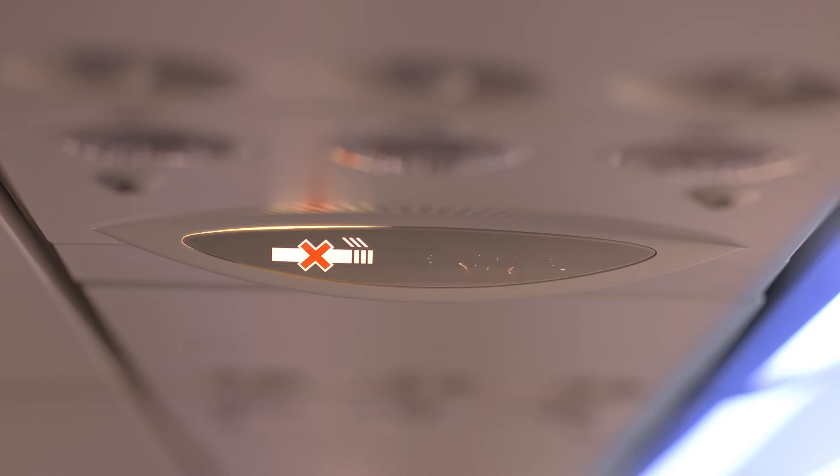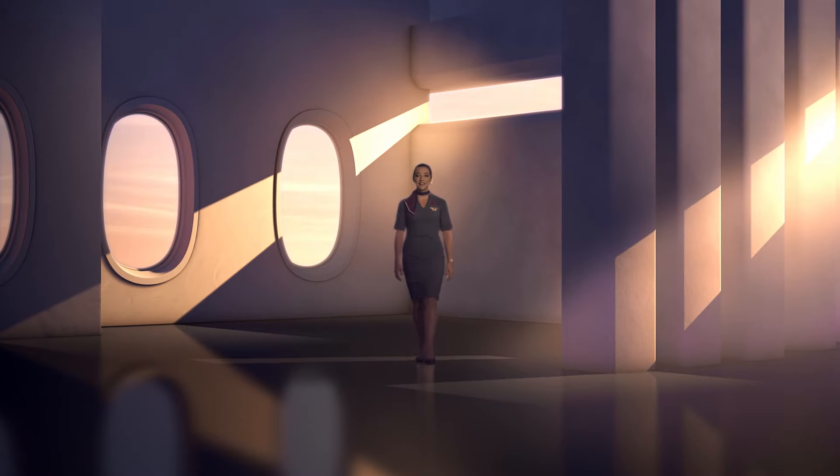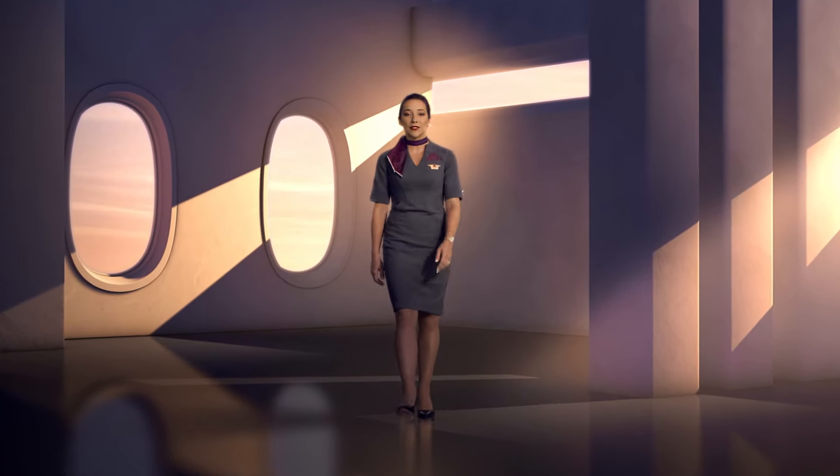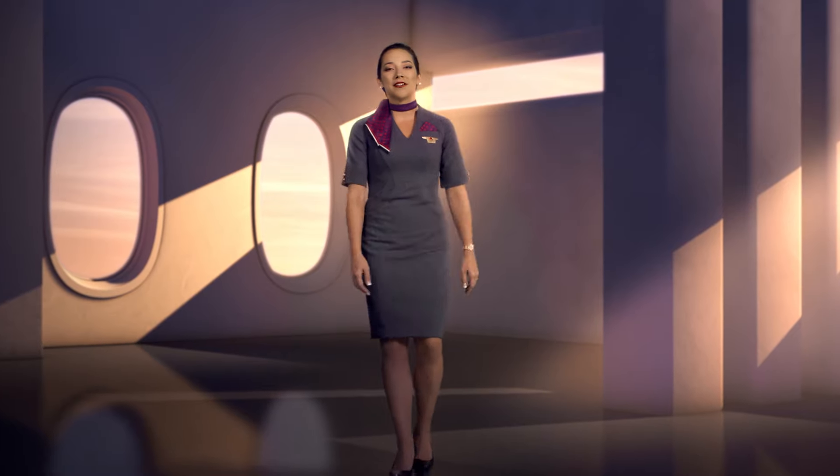Please remain seated with your seat belt securely fastened anytime the seat belt sign is on. Even if the sign is off, please keep your seat belt fastened whenever you're seated in case of sudden rough air. In the event of rough air, the crew might also need to buckle up for safety. We appreciate your understanding if our service is interrupted.